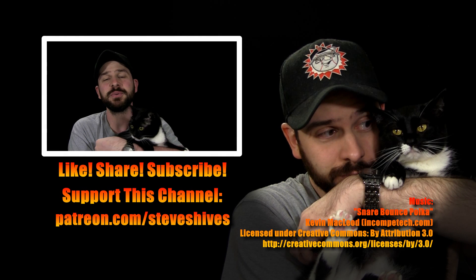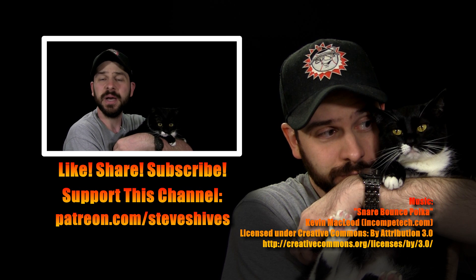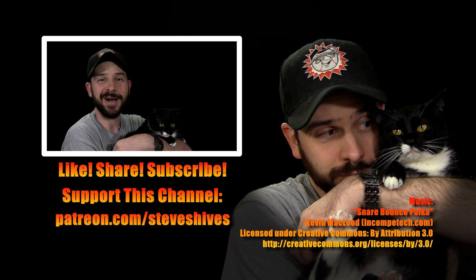Hey folks, we hope you enjoyed this one. If you did, please like, share, and subscribe, and don't forget to help us make more videos like this one by supporting this channel through Patreon. You can go to patreon.com/stevesheibes to become a patron.